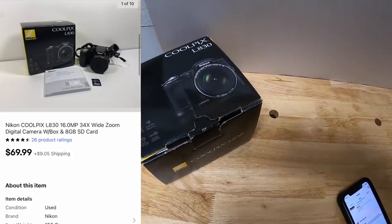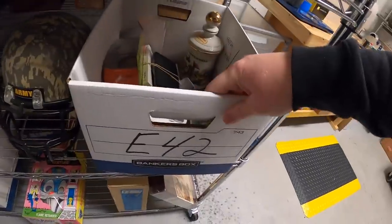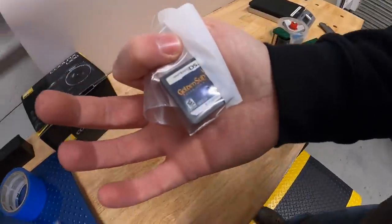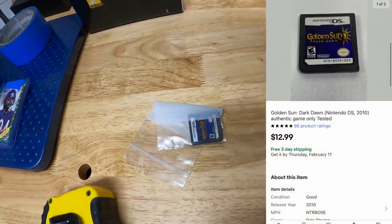Next is an E42 Nintendo DS game — Golden Sun: Dark Dawn — got this yesterday from my guy Mike. That sold for $12.99 free shipping and it's going out to Brian in Minnesota. He says his wife and he watch the channel, they've been selling on eBay for six months and it's been going well. Brian, thanks for your support — keep it up!